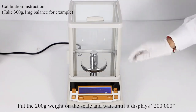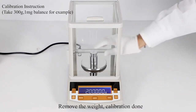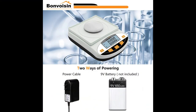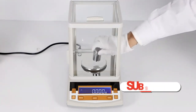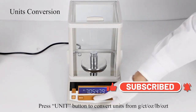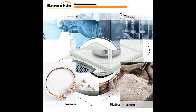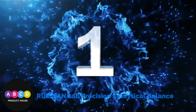Note: the scale itself supports 100 to 240V wide voltage, while the power cable is 110V only. If you want to use it in a 220V region, prepare a 220V cable yourself or power it with a 9V battery. With 0.001 gram precision, compared to a one milligram glass cover scale, this lab scale is more lightweight and economical, while its upgraded coarse sensor ensures weighing results are correct and stable.